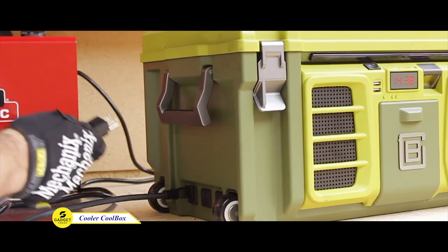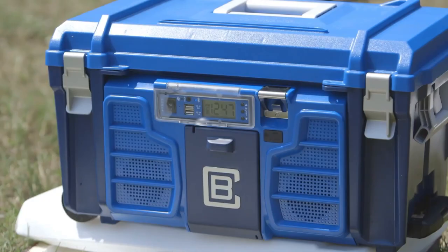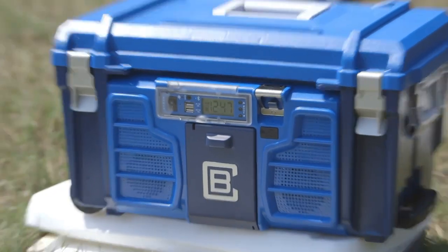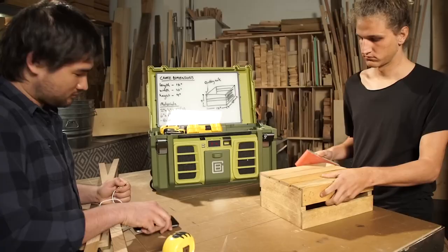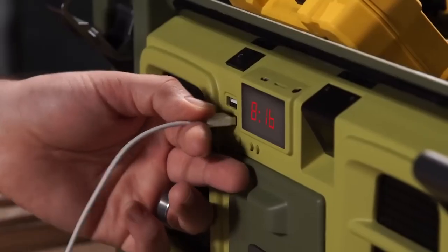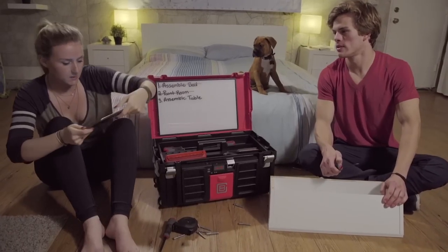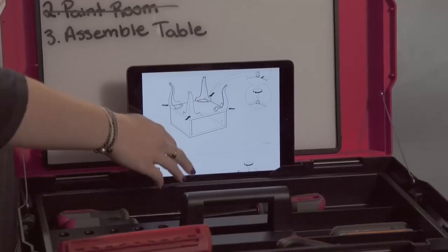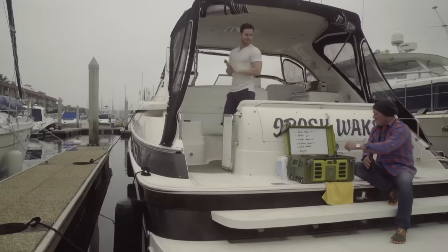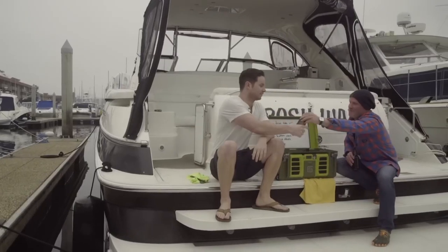Is this a toolbox? No, it's a CoolBox, which has everything you need for a day out. With its powerful marine-grade Bluetooth speakers, you can jam out to your favorite tunes while your food and drink stay cold for up to three days. The built-in USB charging ports and power bank mean you'll never have to worry about your devices running out of juice. And there's a tablet holder to keep your devices out of the way, a water-resistant storage compartment to keep your gear dry, an integrated bottle opener, and an LED clock display for your convenience.